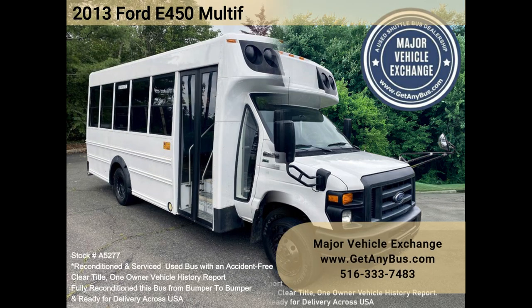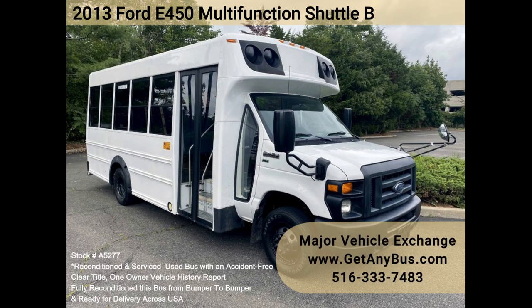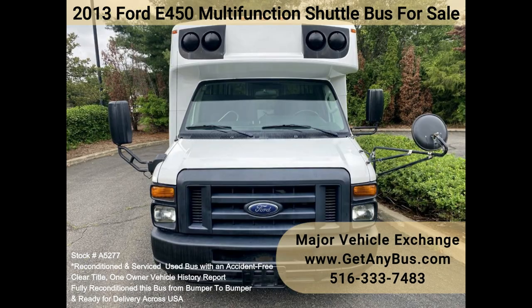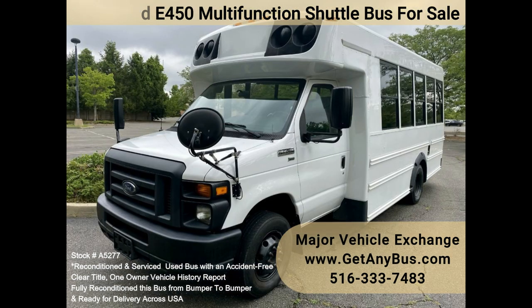Major Vehicle Exchange presents stock number A5277: a 2013 Ford Girardin Multifunction Activity Bus, MFSAB, in excellent condition.